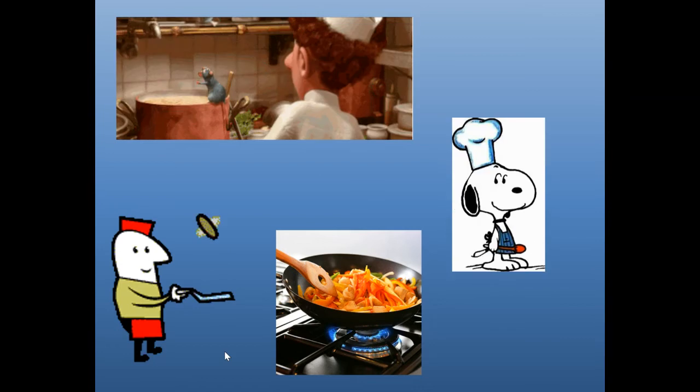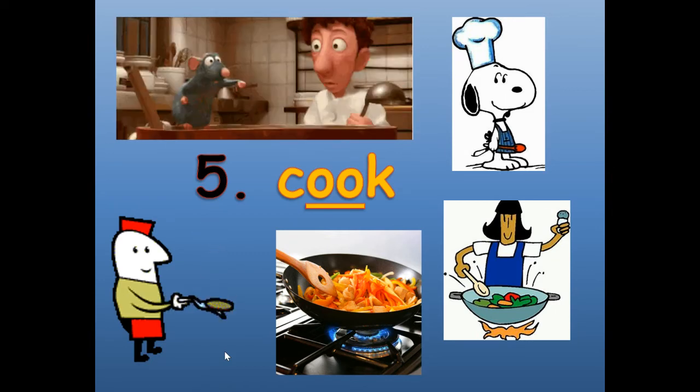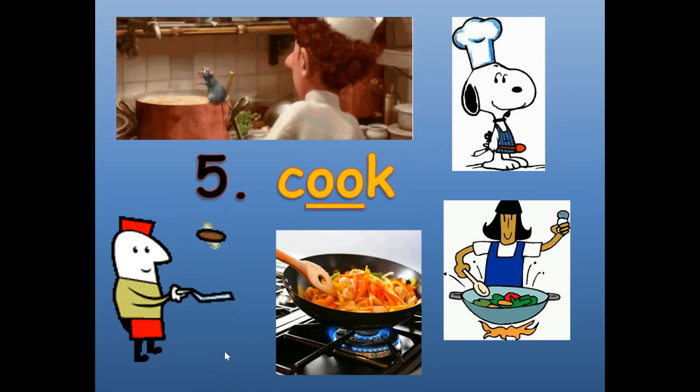Number five: cook. C-O-O-K. Cook. Just like Remy in that movie Ratatouille said, anyone can cook. Cook. C-O-O-K.